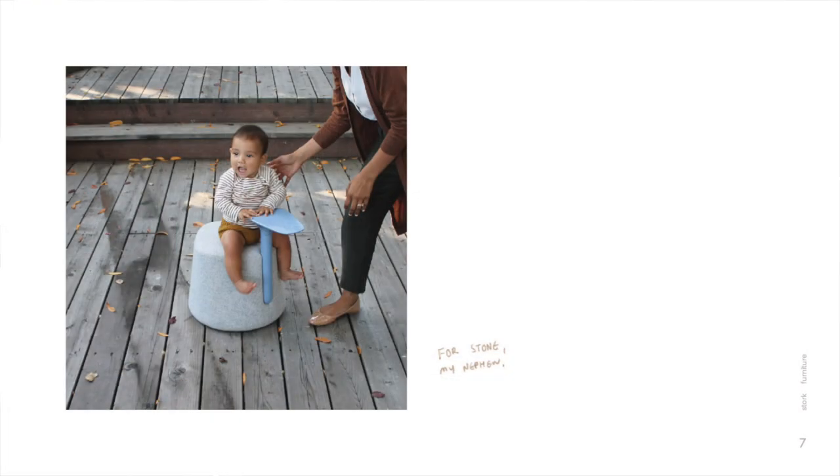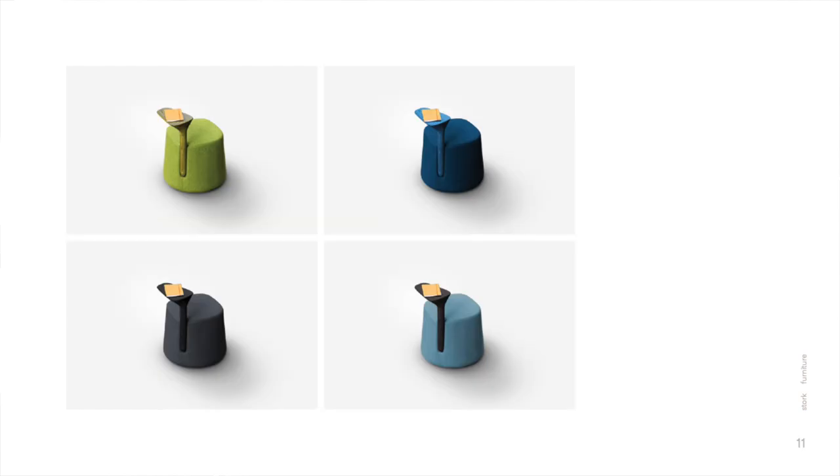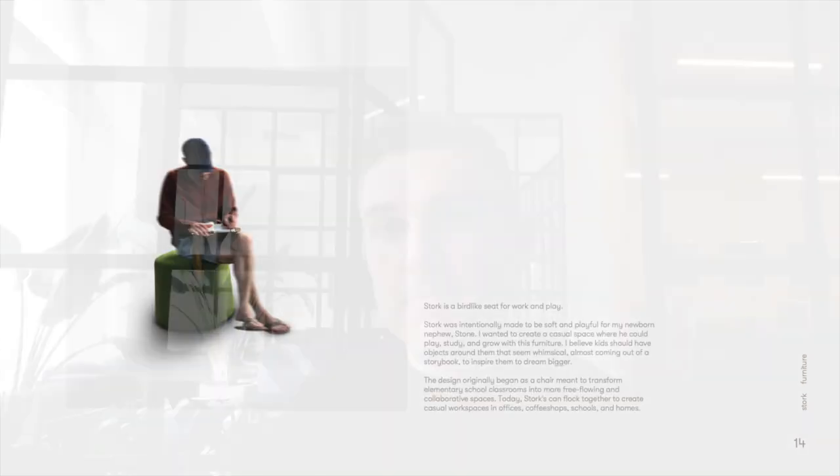Runner-up in the student category in lighting and furniture is Krishna Ramoha, a student at Art Center, and his project Stork. We chose this project as a runner-up because it showed a really nice presentation from early concept sketches through development and initial prototyping, and then a really nice final model shown in the context of use with children and adults. We liked the idea and execution of this playful seating concept. Good job, Krishna.